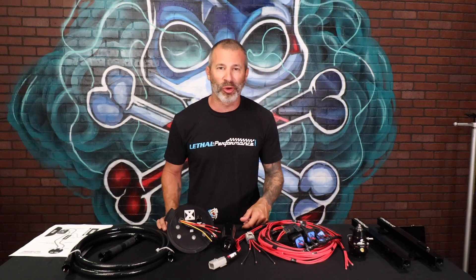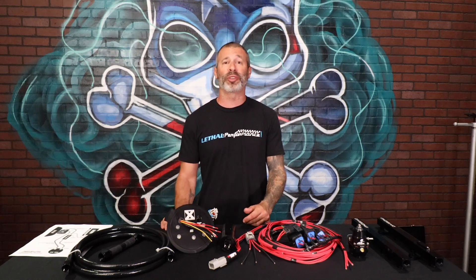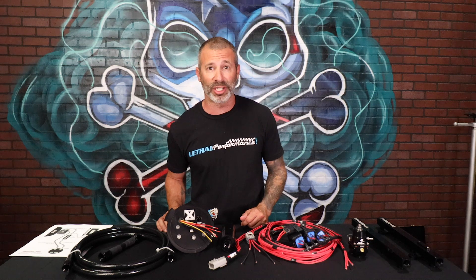What's happening guys? Jared from Lethal Performance here, and we are continuing on our Lethal Performance fuel system series. Today we'll be going over the 11 to 17 Mustang GT Level 1 and Level 2 fuel systems.